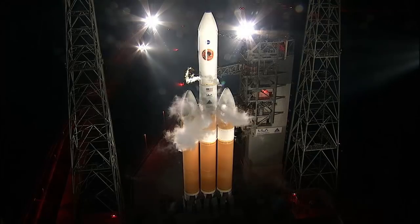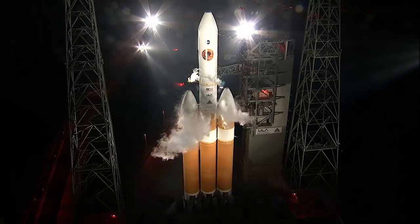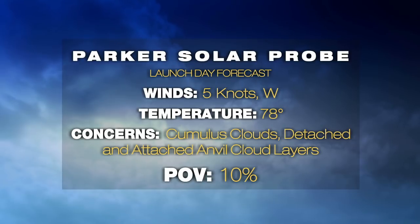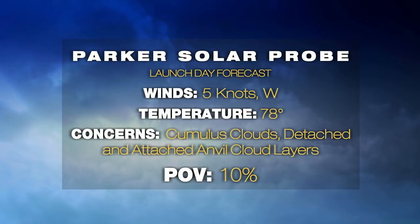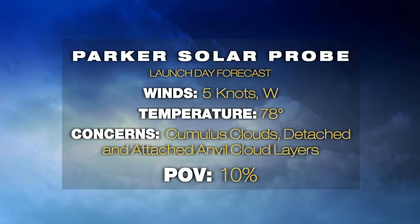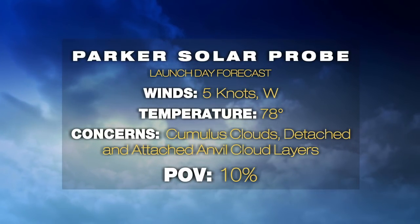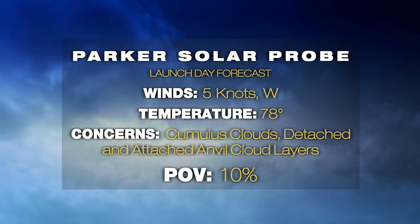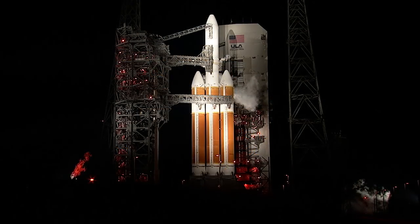You're looking at a live shot of the Delta IV heavy rocket with the additional third stage at Space Launch Complex 37. The weather for today has actually been improving. We started out late yesterday with some storms in the area, but those have since cleared out. Our winds are at 5 knots out of the west, temperature right now is about 78-79 degrees. The concerns we were looking at earlier — cumulus clouds and detached anvil clouds — had a probability of violation of 10%, which has now been reduced to 5%. That means we have a 95% chance of favorable weather for launch.